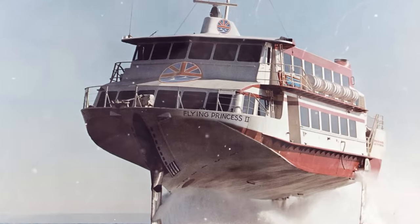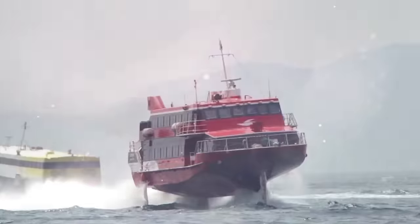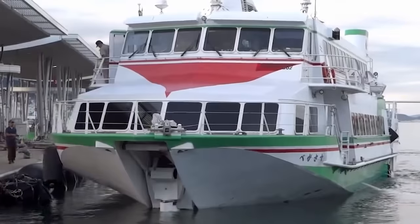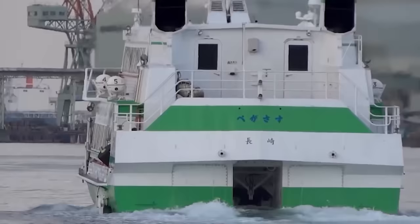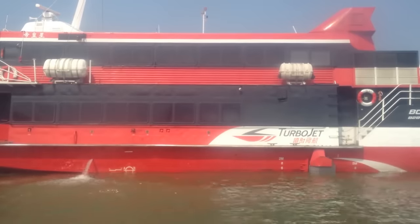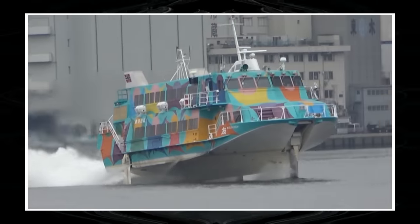Jet foils are not simple cabin cruisers — those are large seaworthy ships with capacity varying between 167 and 400 passengers depending on the modification. The design developed by Boeing was so successful that these vessels are still used as high-speed sea ferries in Japan, France, Great Britain, and other countries. Interestingly, the civilian jet foil project took as its basis the technologies used on the Tucumcari and Pegasus warships with hydrofoils.